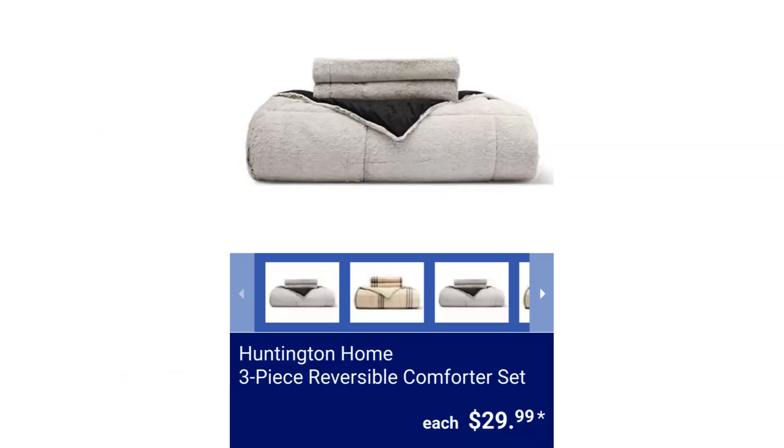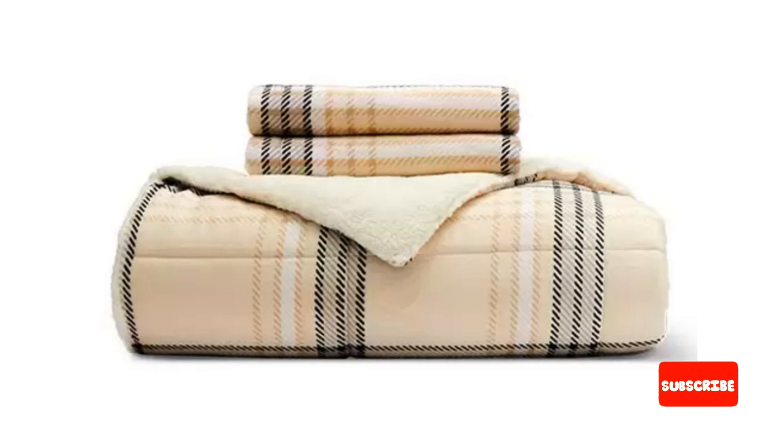Huntington Home 3-Piece Reversible Comforter Set. The queen size comforter is 88 inches by 94 inches and the two shams measure 20 inches by 26 inches. The king size comforter is 106 inches by 94 inches and the two shams measure 20 inches by 36 inches. $29.99.